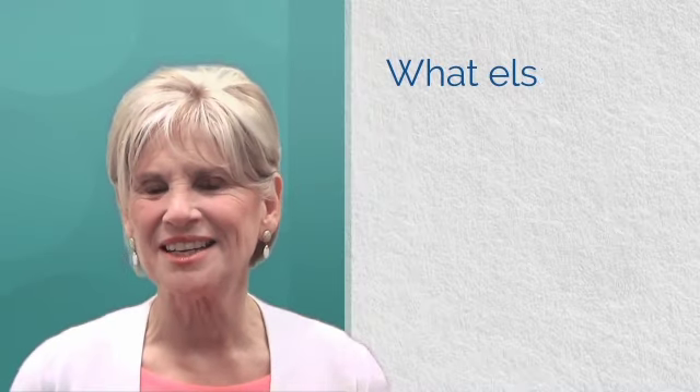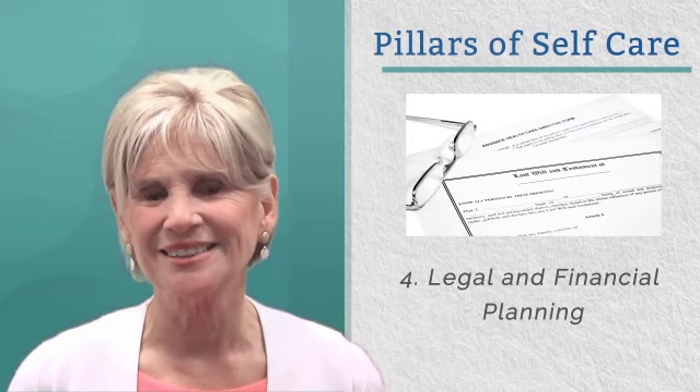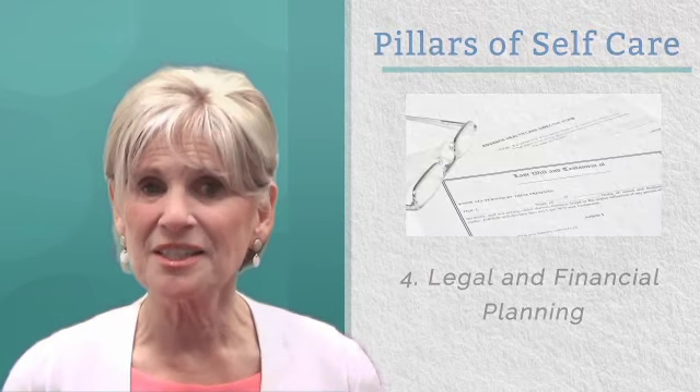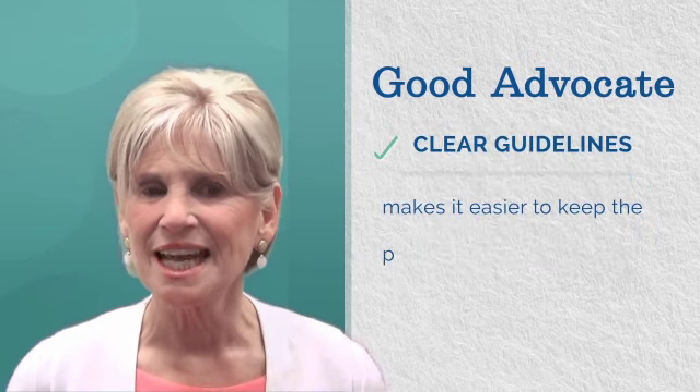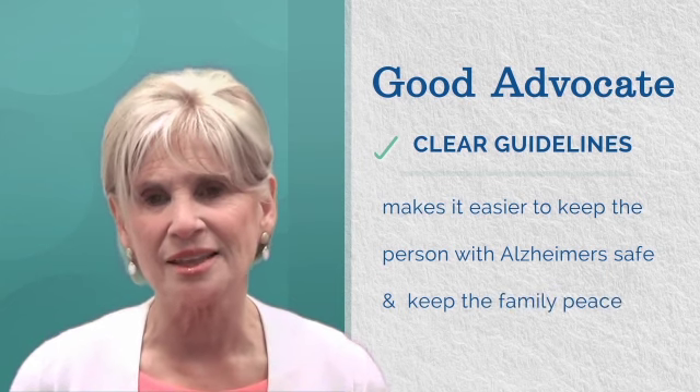What else does a caregiver need? Number four is legal and financial planning. Why? Because being a good advocate, keeping the person with Alzheimer's safe, and keeping family peace are much easier with clear guidelines in place.